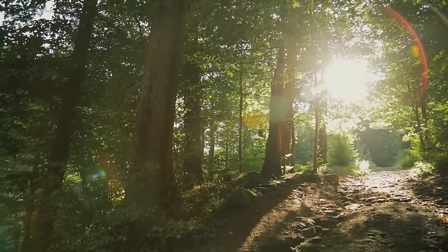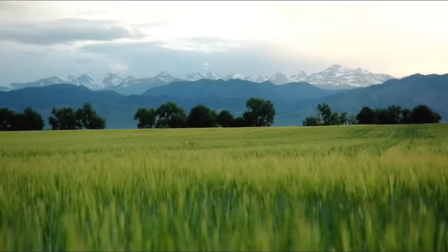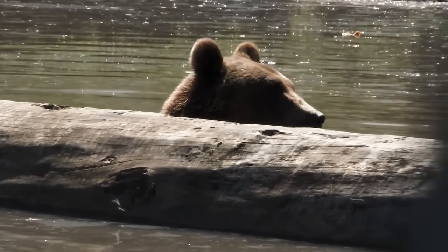Grizzly bears can be found in woodlands, forests, alpine meadows, and prairies. In many habitats they prefer riparian areas along rivers and streams.